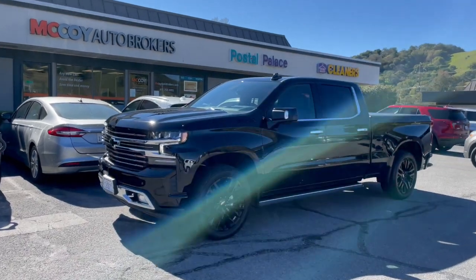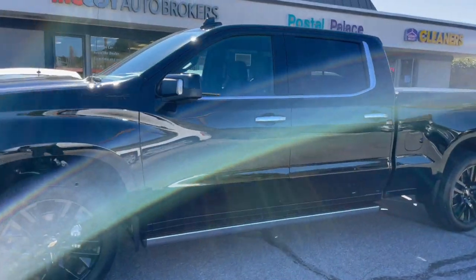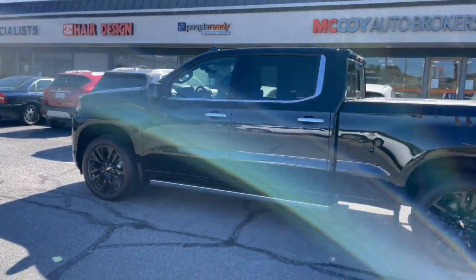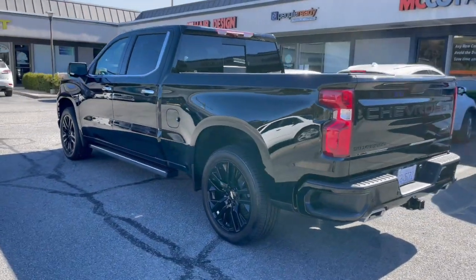Wow folks, what a truck. 2022 Chevrolet Silverado 1500, standard box, four-wheel drive, crew cab. If you're looking for a new pickup truck in any segment, contact McCoy Auto Brokers today — Yelp's number one rated auto broker in Marin County. Thanks for tuning in and we look forward to connecting with you.